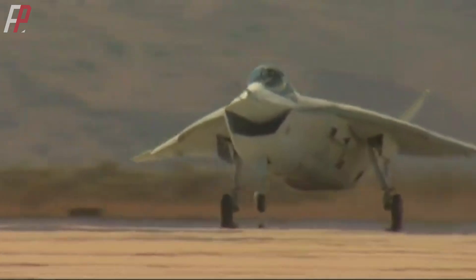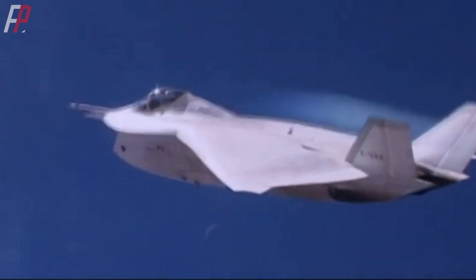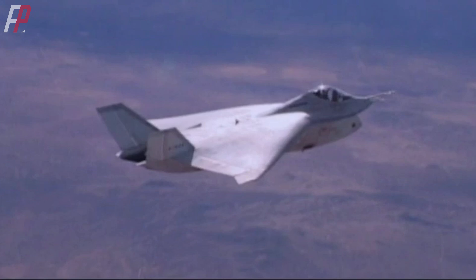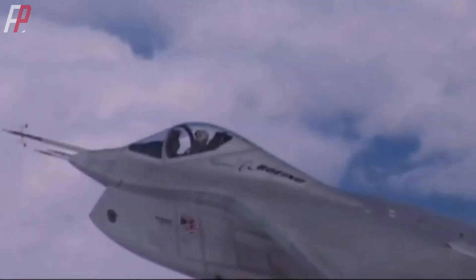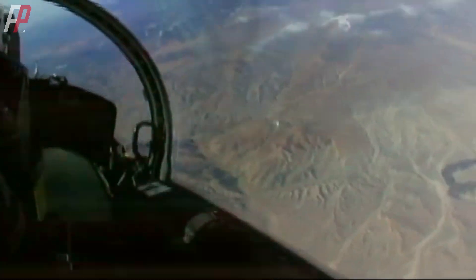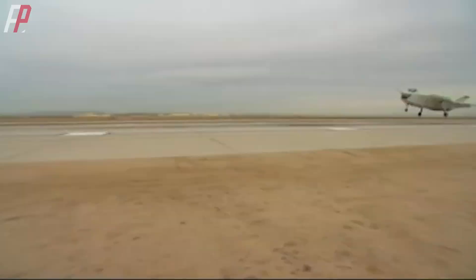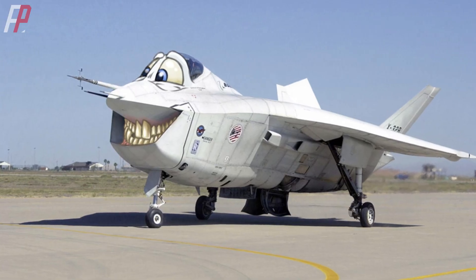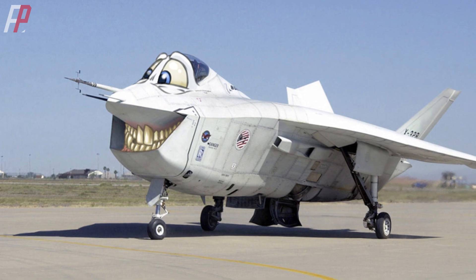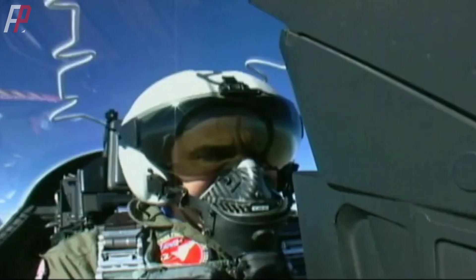Objectively speaking, the X-32 had commendable performance, meeting the design requirements for short takeoff and vertical landing. As flight speed increased, when the wings' lift exceeded the engine's generated lift, the nozzles gradually rotated backward while the tail nozzle opened, providing dual acceleration for supersonic flight. Boeing also specifically designed an intake system for the X-32 to prevent radar reflection, achieving superior stealth performance. Compared to the X-35, the X-32 possessed a forward-looking superiority. Unfortunately, the U.S. Air Force and many pilots did not agree, because the X-32's significantly large intake was a major visual flaw — unhideable, and once deployed, would undoubtedly invite ridicule from counterparts in other countries.